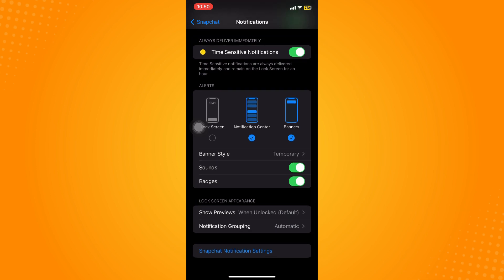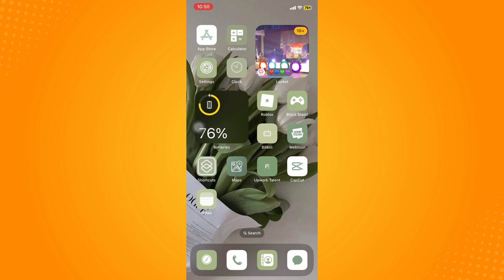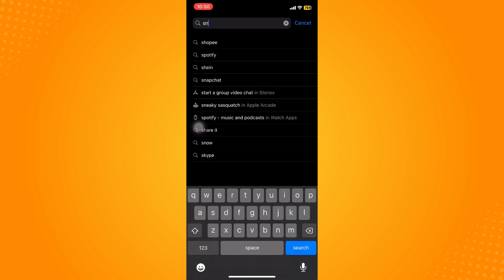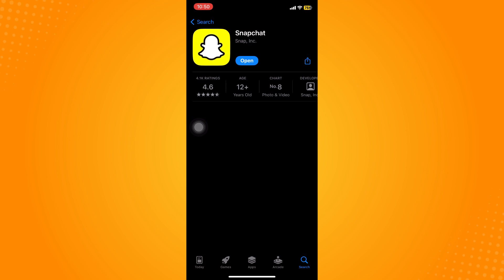That is how you fix your Snapchat notifications not popping up. The very last option is to make sure your application is updated. Go to your Play Store or App Store depending on your device and make sure the app is updated.